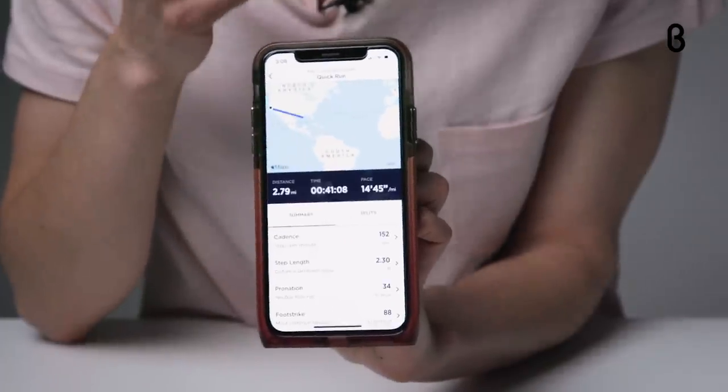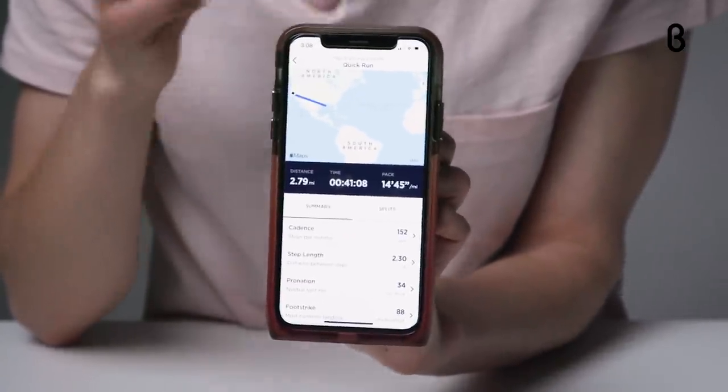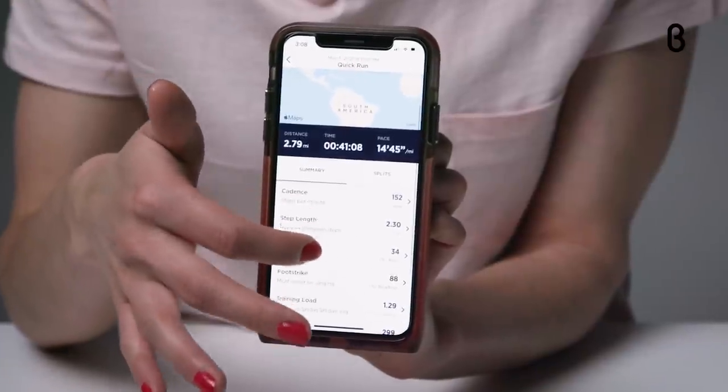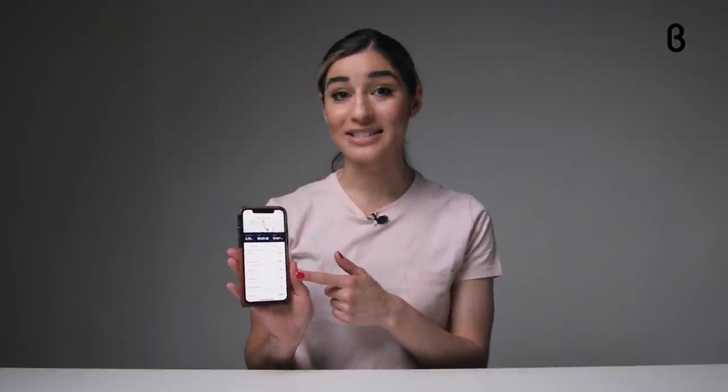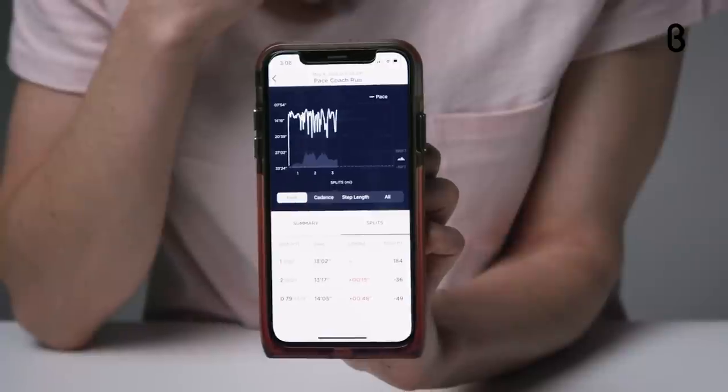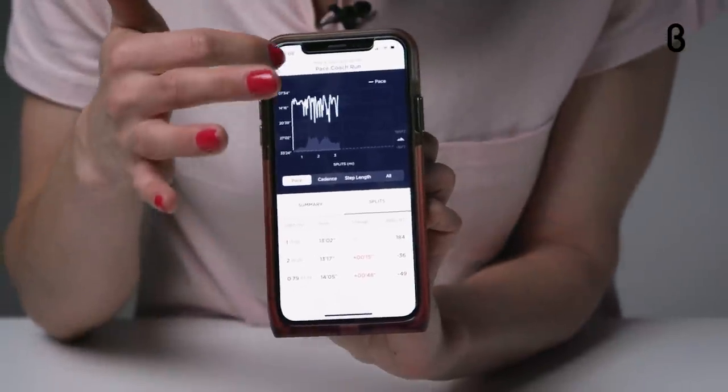Even when I leave my phone or smartwatch at home, NERV's smart trackers are still collecting my running data and storing it all in the app. After every run, I can see how I performed in my run summary, and by clicking on each category, I get personalized recommendations for improvement.